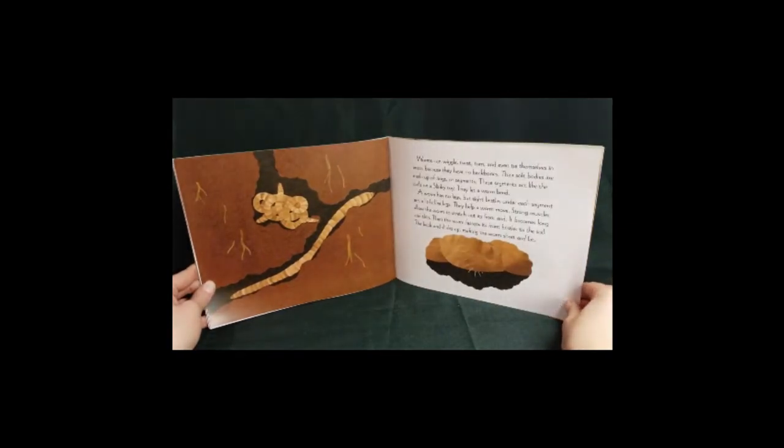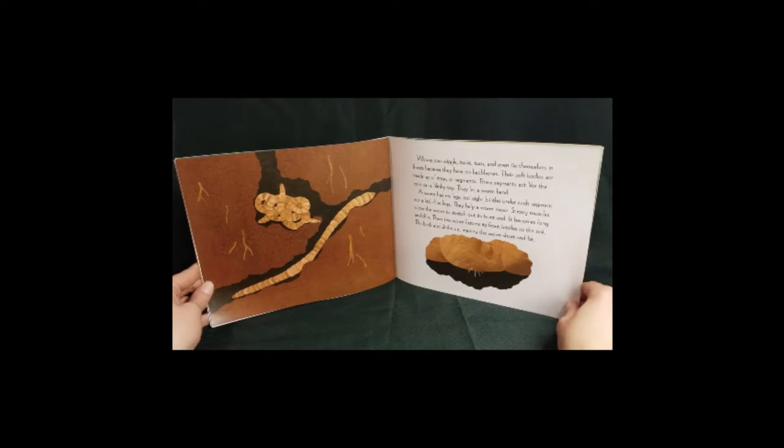Worms can wiggle, twist, and turn, and even tie themselves in knots because they have no backbones. Their soft bodies are made up of rings or segments. These segments act like the coils on a slinky toy — they let a worm bend. A worm has no legs, but eight bristles under each segment act like little legs. They help a worm move.